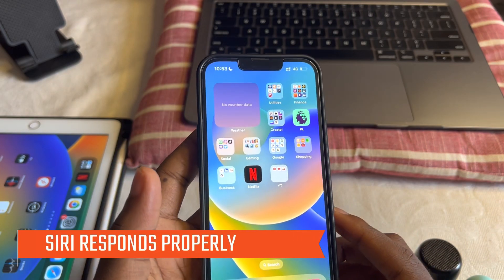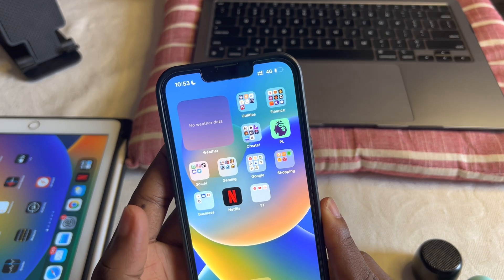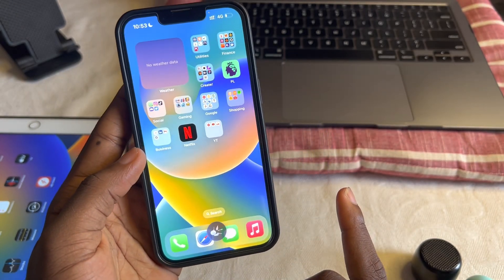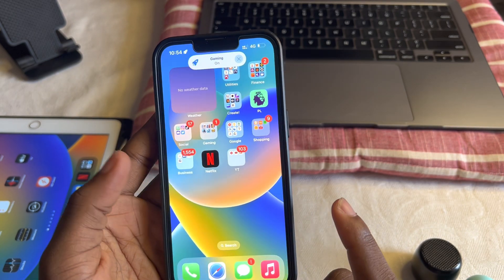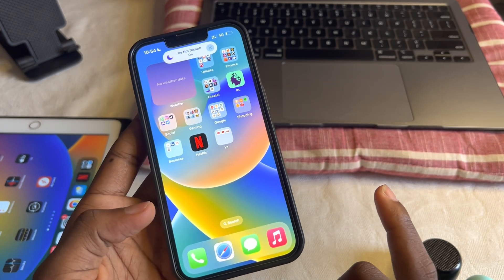As far as Siri fixes go, there was an issue where Siri wasn't responding properly but Apple claims to have fixed that. Let's try it out: Hey Siri, open Clash Royale. Okay, I guess that works quite alright. Siri responds more properly now. Hooray Apple.